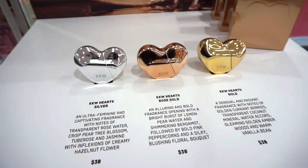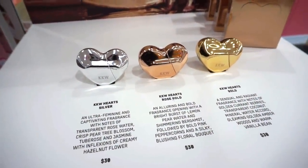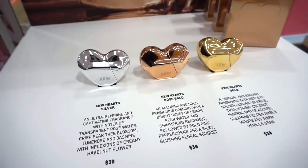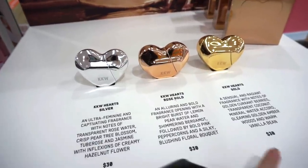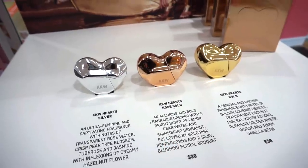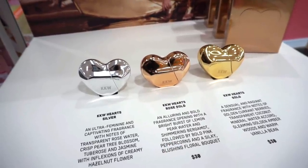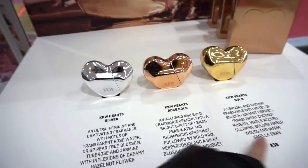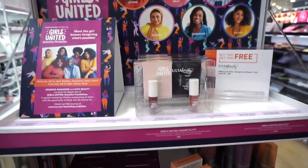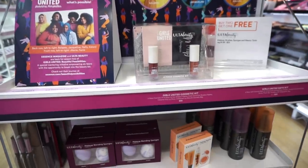They also have new KKW fragrances — only $30 each, which is pretty good. They are on the smaller side. I smelled all of them using the testers: my favorite is the silver one, then the gold, and my least favorite is the rose gold. So for me personally it goes: number one silver, number two gold, number three rose gold.